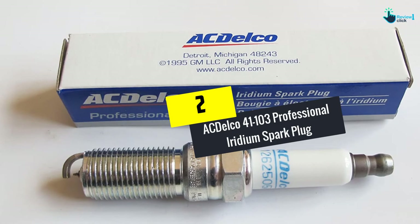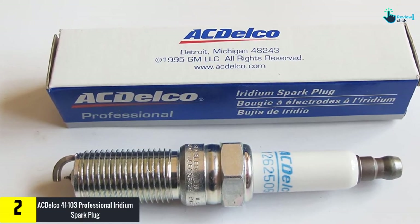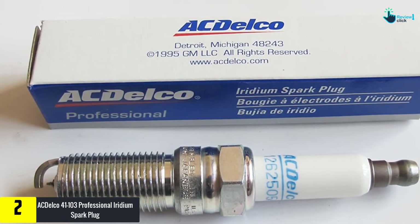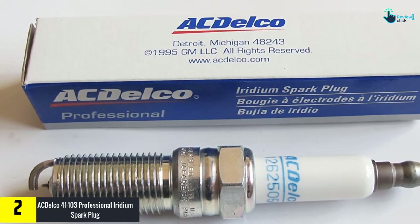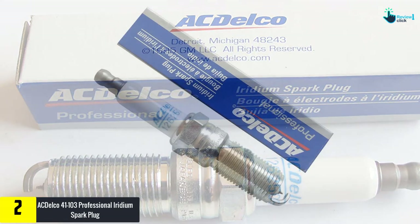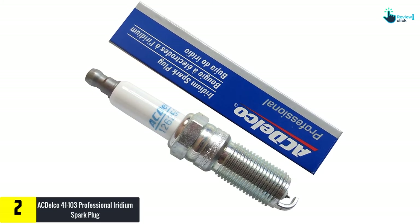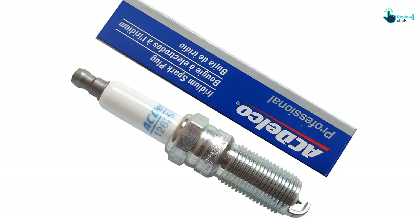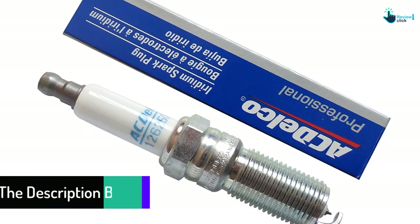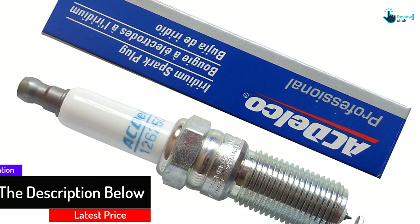At number 2, we have the ACDelco 41-103 Professional Iridium Spark Plug. This plug is ideal for performance-driven vehicles as well as older vehicles that need conventional plugs. ACDelco boasts that these plugs can last up to 100,000 miles, depending on the application. The iridium tip minimizes spark erosion and is designed to prevent compression leakage. The plug also increases fuel efficiency because the spark gap stays nearly the same during its lifespan. The plugs come perfectly gapped for certain makes and models, such as Chevy and GM vehicles.